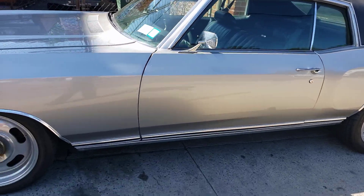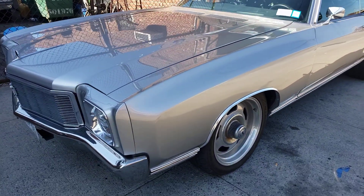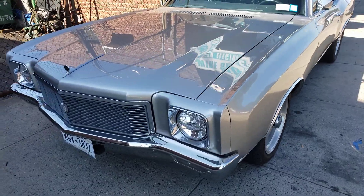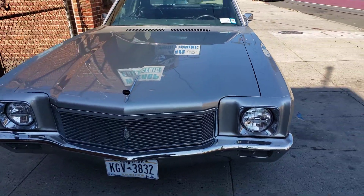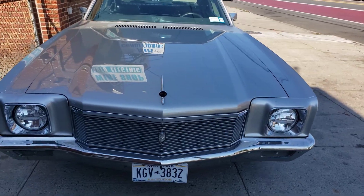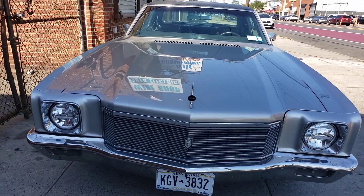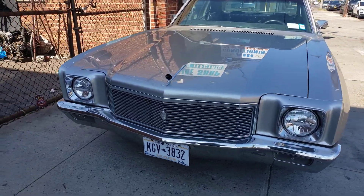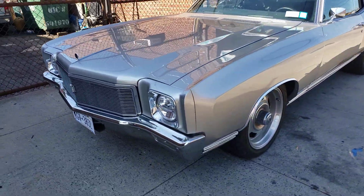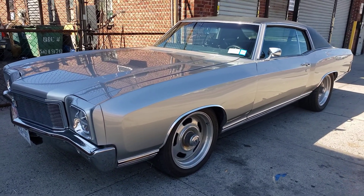Wow, oh man. That looks so nice. Wow. It's an ultimate beefed up car. Signing off.